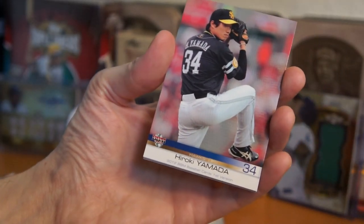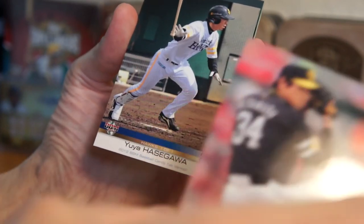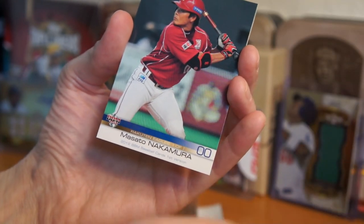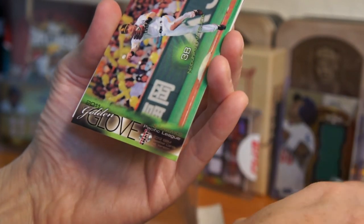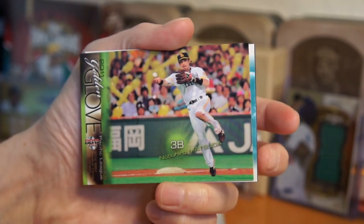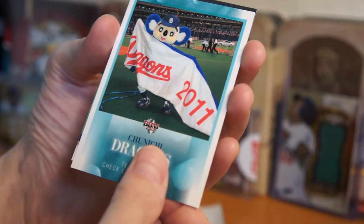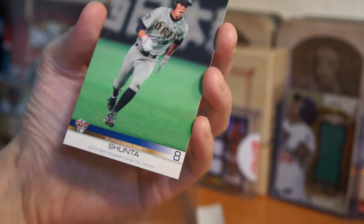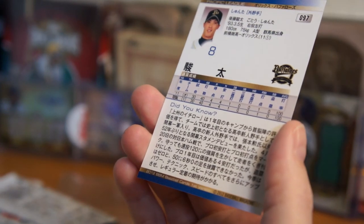Let's go to the second pack here. So this is the first series. Hiroki Yamada for the Hawks. Yuya Hasegawa for the Hawks. Masato Nakamura for the Rakuten Eagles. 2011 Golden Glove, Pacific League. Nobuhiro Matsuda. Nice looking cards. And we got a Chinoochee Dragons. Checklist. And we got Shunta from the Buffaloes — he's only got one name, so he must be pretty badass. Shunta. Awesome.